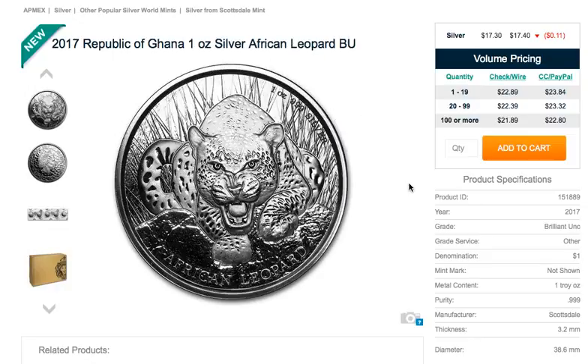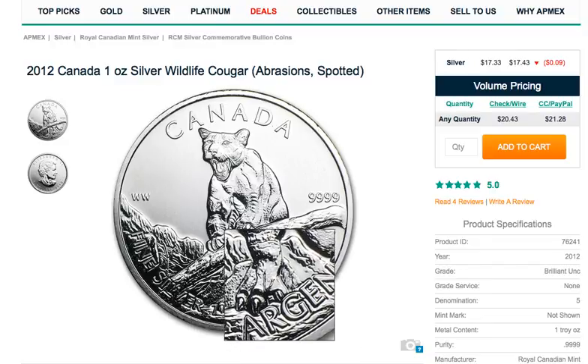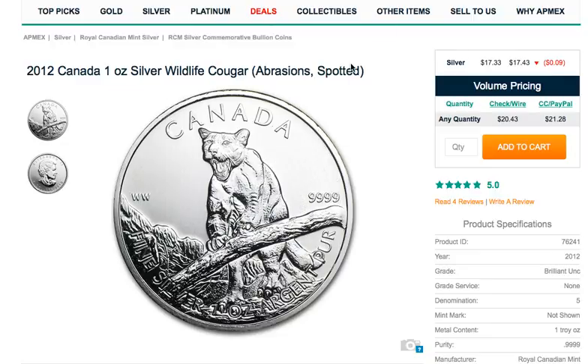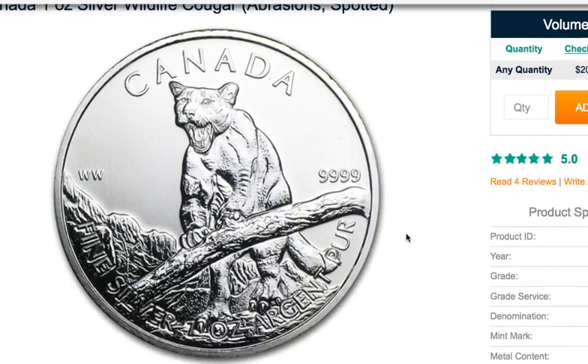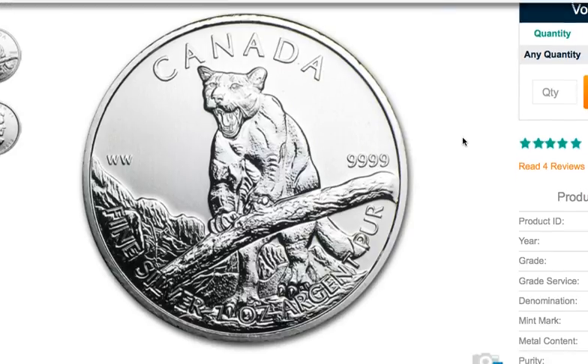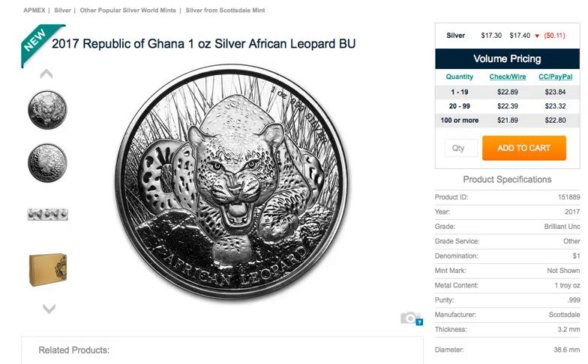Looks like they've done really well as far as getting the dimension right on the relief of the coin. They've got the body of the leopard in pretty good scale. I do recall a Canadian wildlife release — the cougar — and this just looks crazy hideous. I mean, you've got like T-rex feet here. I know this thing is supposed to be in motion, but it's just not well done. This Ghana leopard does look a lot better.